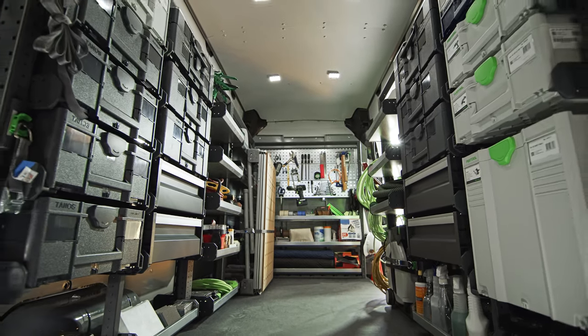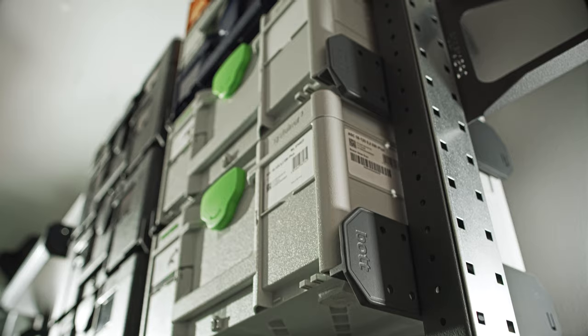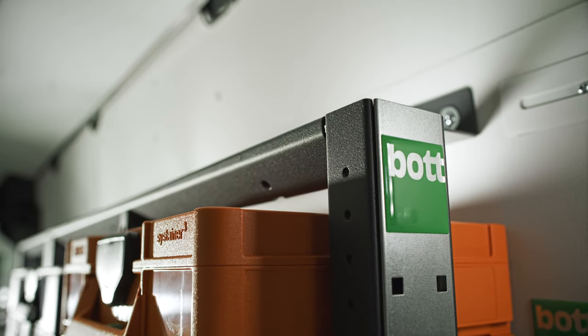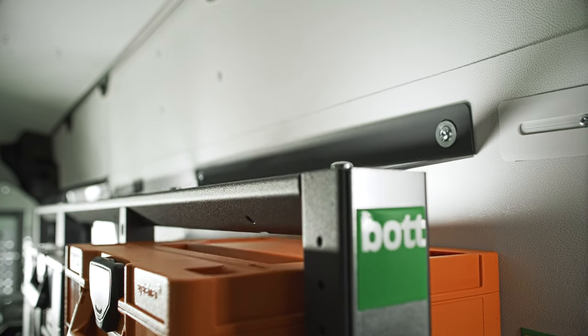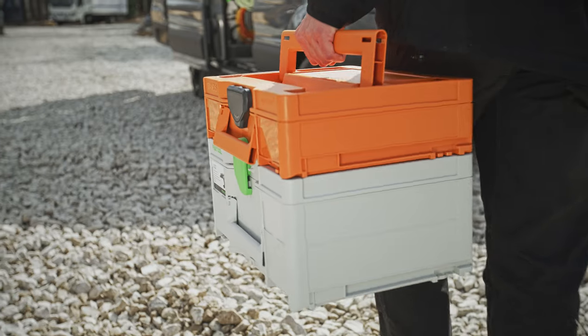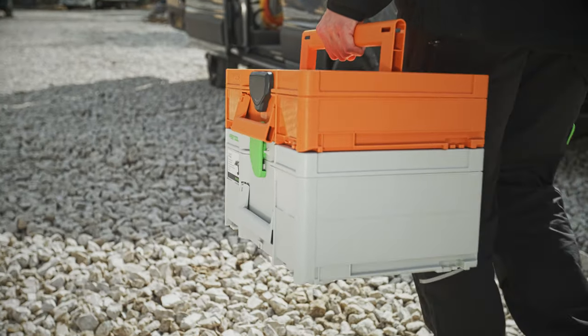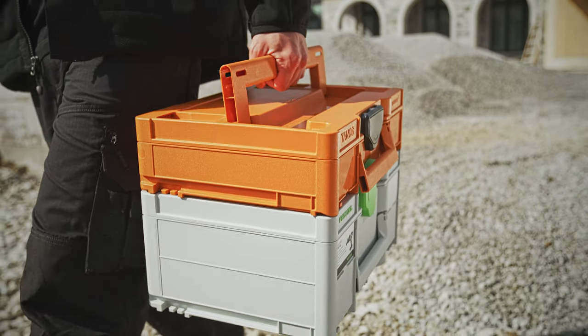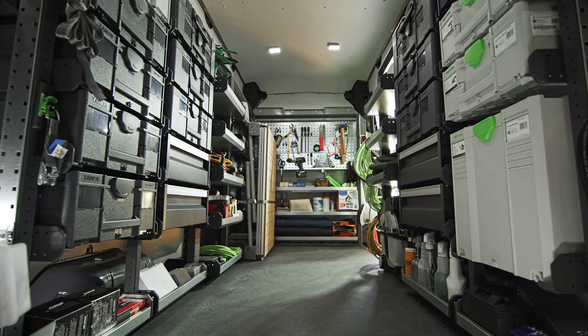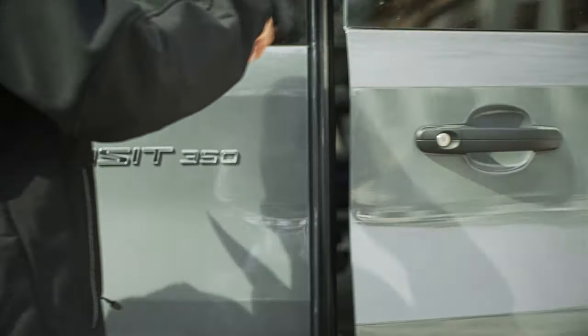Precision lightweight steel racking is the foundation of the Bod Smart Van system, designed to secure to your vehicle's existing fixing points. There's no need to perform any drilling or modifications to your vehicle, or pay extra for a third-party upfitting service. Combined with the leading-edge Sustainer 3 case system, your mobile workshop will be equipped with more space efficiency per square inch than any other system on the market.